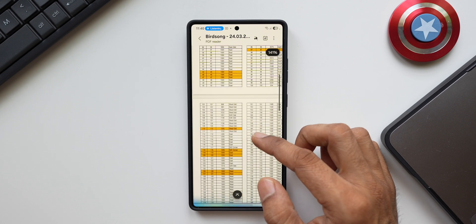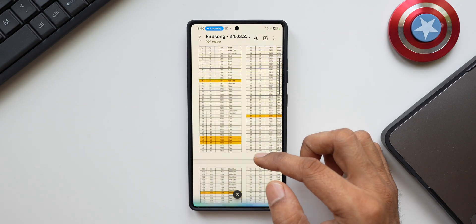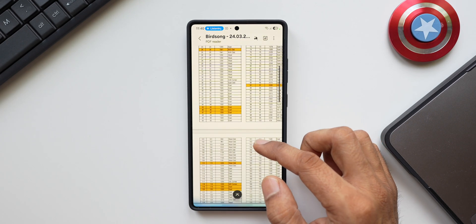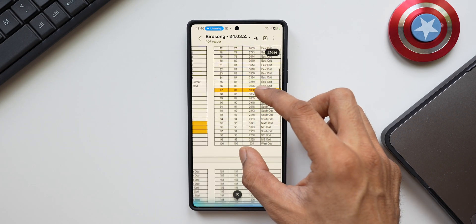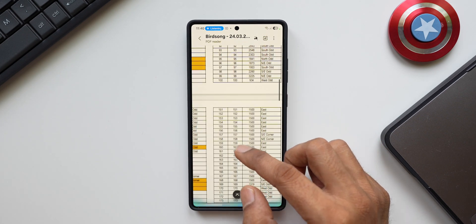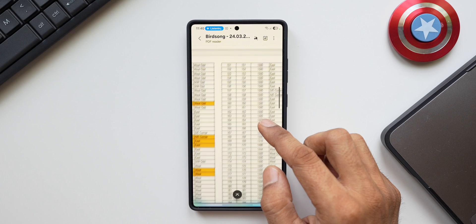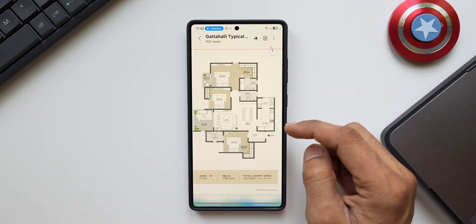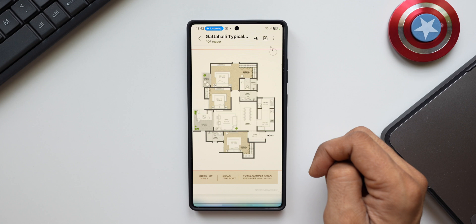Host: Can you find the southwest corner plot and tell me the number? Gemini: There are a few southwest corner plots — plot 90 is 3,075 square feet, plot 94 is 2,303 square feet, and plot 151 is 2,260 square feet. Host: What is the total carpet area of this floor plan? Gemini: The total carpet area of this floor plan is 1,353 square feet, which includes the balcony.